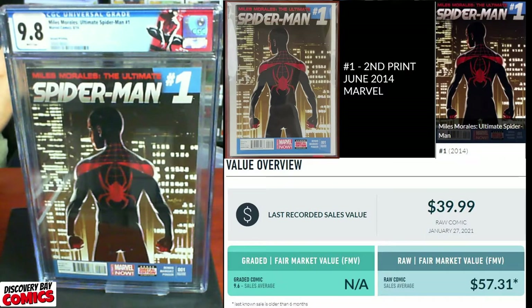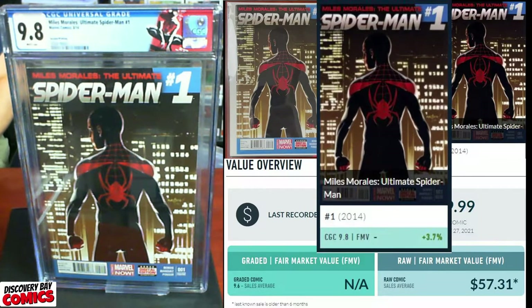Great start — we've got ourselves a 9.8. Let's see what the fair market value is for a 9.8. There are no sales in the second print of this at a 9.8, so we're going to have to revisit that one later.